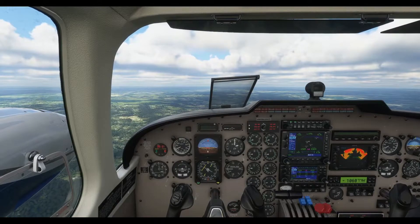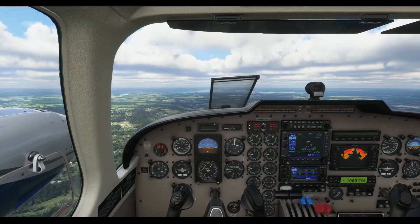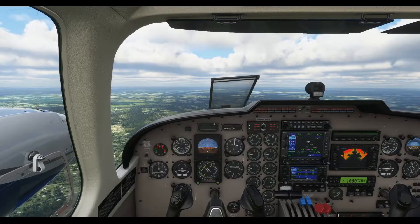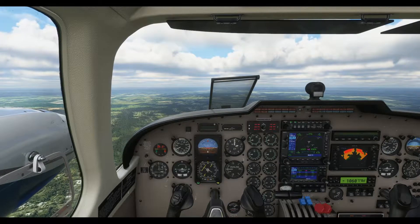Spirit Wings 864, you're cleared to the Mike Uniform November Airport, Orlando 4 departure. That is filed after departure. Maintain 5,000. Expect level 380, 10 minutes after departure. Departure this frequency. Squawk 1077. Squawk code only.